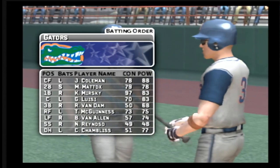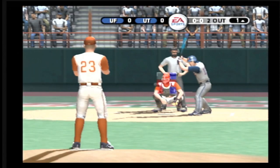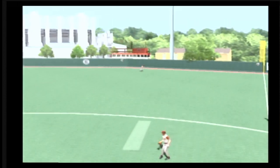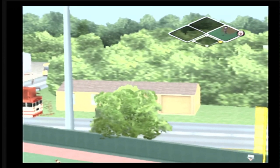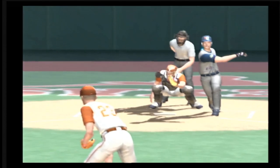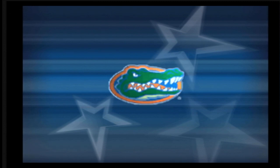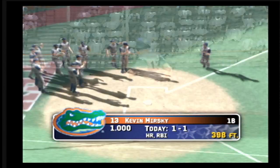Number three is playing third today, he'll be hitting fifth. Now batting, the first baseman, number 13. This one is crushed to right — it's out of here! He gets enough of this one. It looks like a fly ball off the bat, but it's a fly ball that just kept going, carries out for a big home run. That's the first home run of the game.